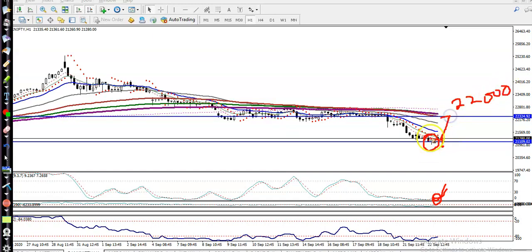I'll close my buy position around 22,000, which is a strong resistance — so I'm expecting price will hit that level again. For the sell, I'm looking for a breakout. Once price breaks this level, I'll wait for a retracement back to that level, and then I'll go for short. The target will be somewhere here.